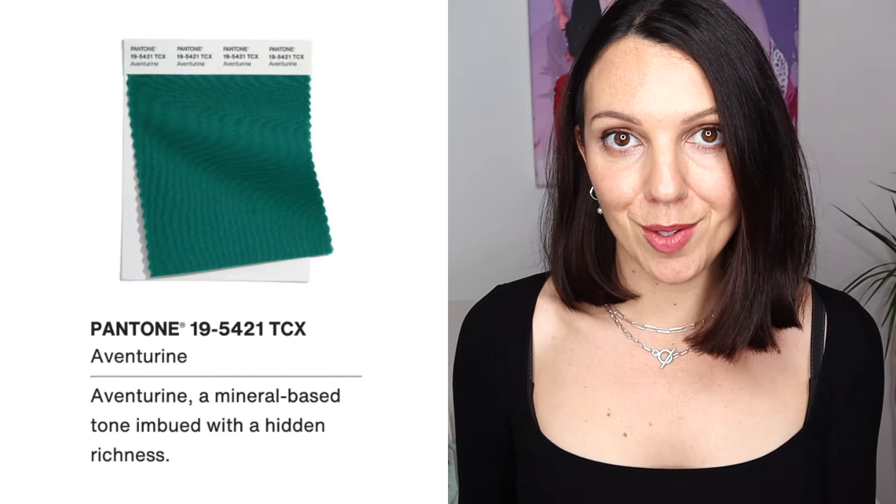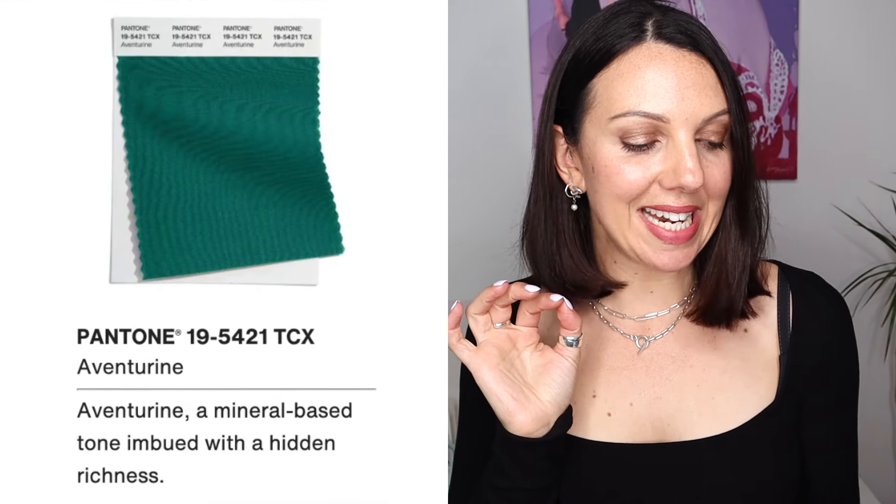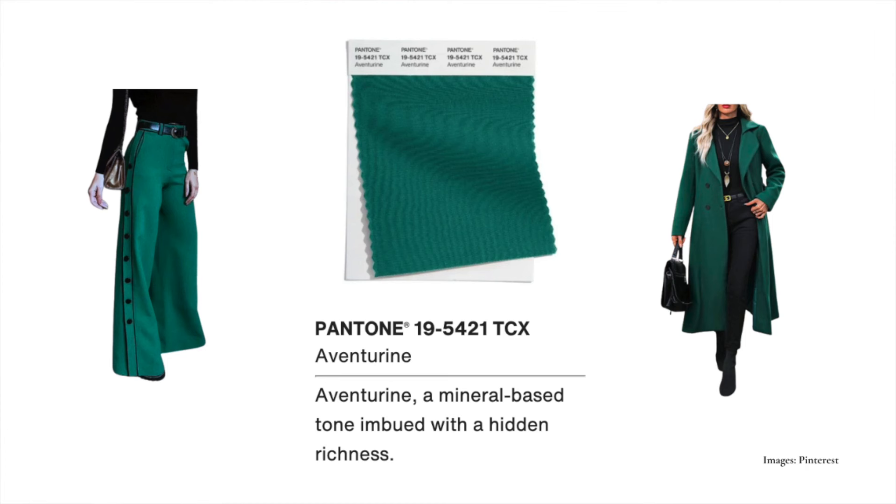Next up, Aventurine. It's like we're flip-flopping between cool and warm, which is great because we all get a look in here. This is a mineral-based tone imbued with a hidden richness — definitely a blue-based green. It looks to me like pine green, which is very suitable for the winter person. This is definitely going to look amazing on a cool winter. It would make a spectacular coat, and I always think coats are so important in the autumn-winter season because oftentimes it's the only thing people can see. A great coat in a great colour is just what you need this time of year.